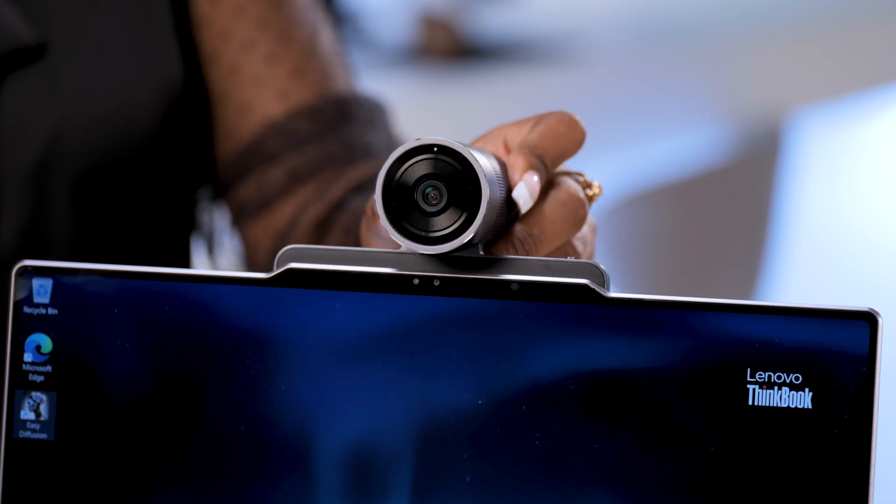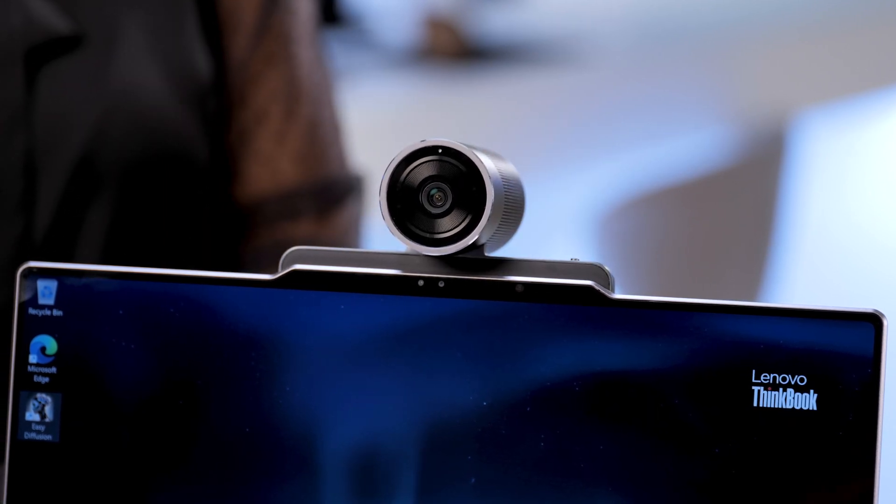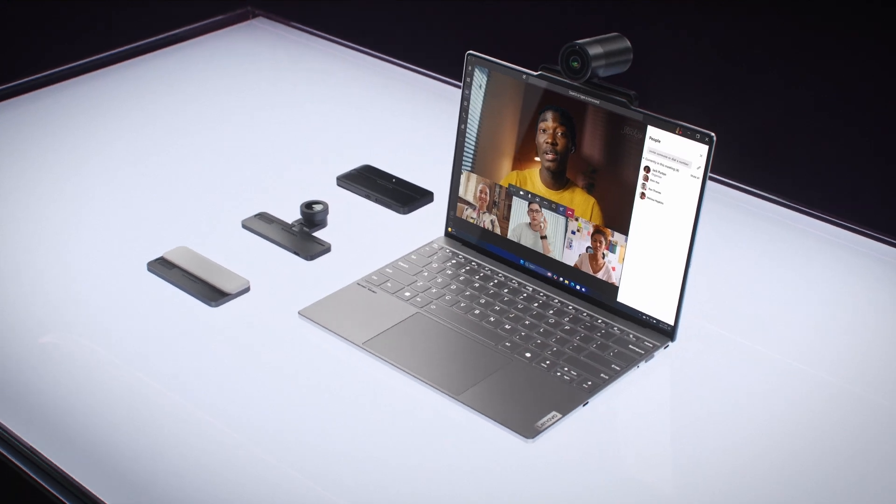Even though this device is highly compact, it boasts a heavy-duty 74-watt-hour battery. This ThinkBook is also about expanding your potential. Now, with Pogo Pen connectivity, you can add the latest Magic Bay accessories, including the new Magic Bay Studio, for seamless hybrid collaboration.